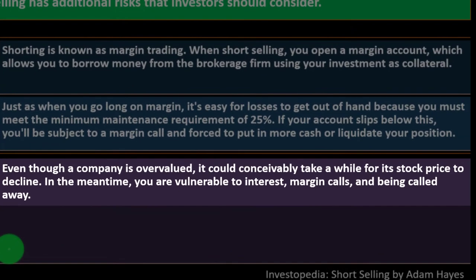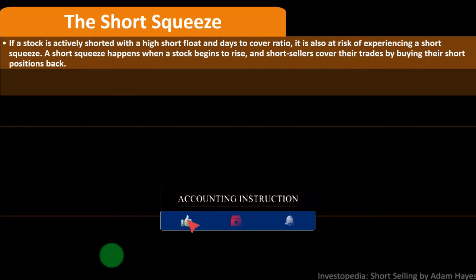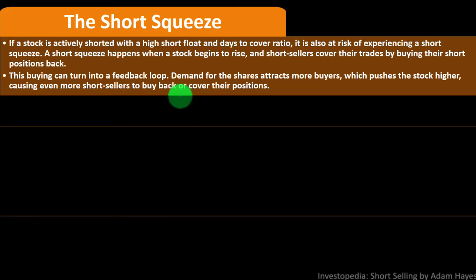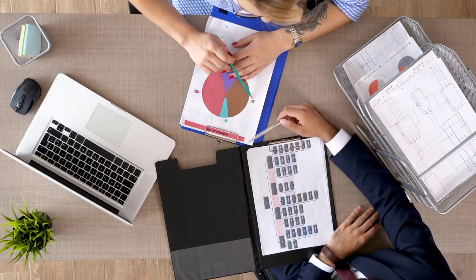Wrong timing: even though a company is overvalued, it could conceivably take a while for its stock price to decline. In the meantime, you're vulnerable to interest, margin calls, and being called away. Even if you've correctly predicted the stock is overvalued, you don't know exactly when the market will react. The short squeeze: if a stock is actively shorted with a high short float and days-to-cover ratio, it's at risk of a short squeeze — which happens when a stock begins to rise and short sellers cover their trades by buying back their positions, creating a feedback loop.